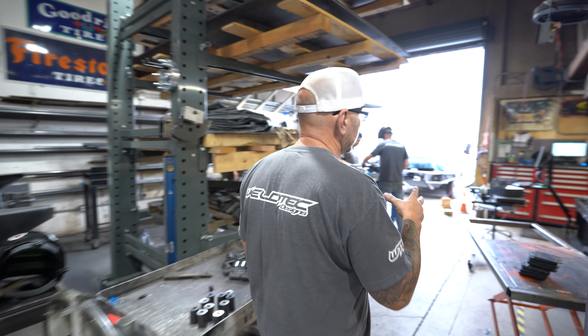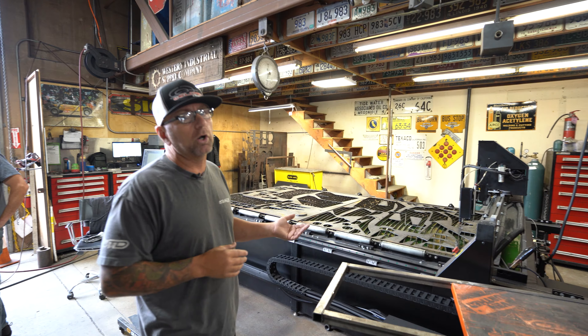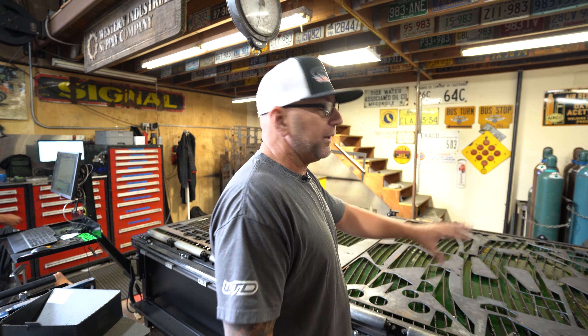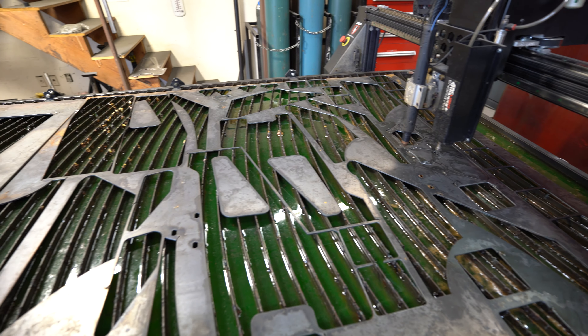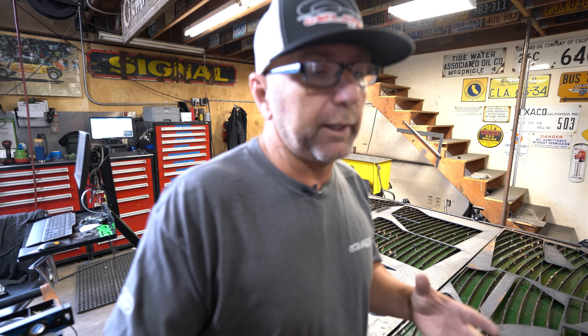Over here is what we added to the shop this year — this has been awesome. This is our Arc Light Dynamics CNC plasma cutter. You can see by just the amount of missing metal on the table how much stuff we've been cutting on it. The big thing this has helped with is really speeding up the R&D process from design to finished part.